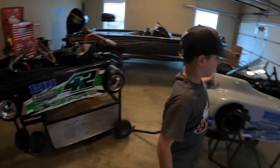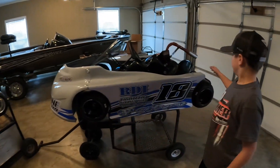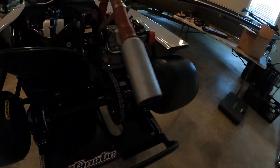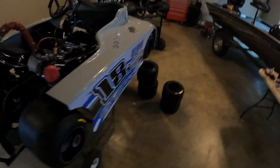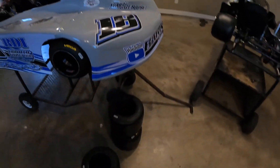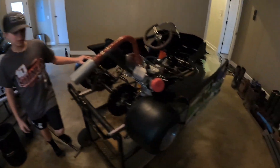Dax got a new cart, some tires. We sold his last one last week. And we both got two sets of Legos.